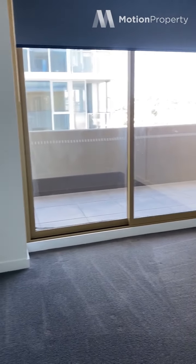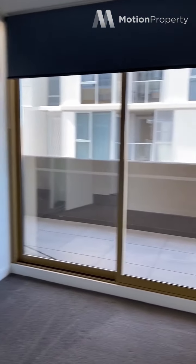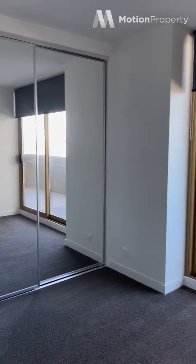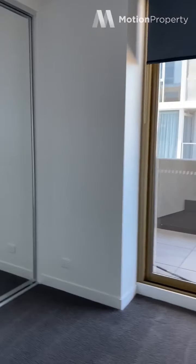This is the first bedroom, which is quite large. You've got triple mirrored robes and access to the large balcony. There are no lights on in here, but it's really nice and light filled just with natural light.